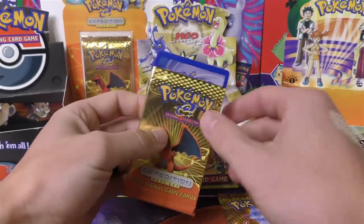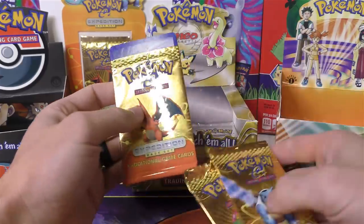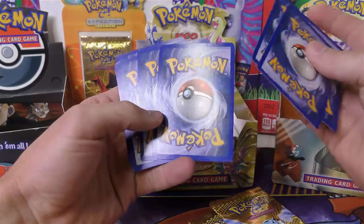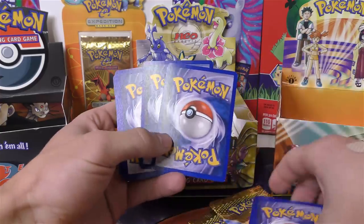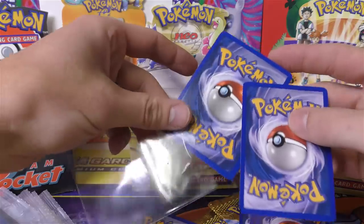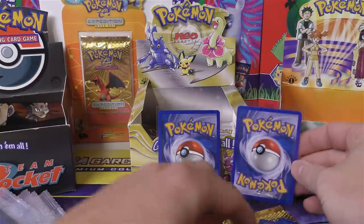Sorry about that guys, I had to cut out for a second — I just got some insurance stuff and saw that number calling. Here's the pack of cards. Let's see what we have in it. I think it was the fourth and fifth card. There's nine additional cards. This one kind of looks a little extra shiny on the backside, so that tells me it's either a reverse holo or maybe a holo.